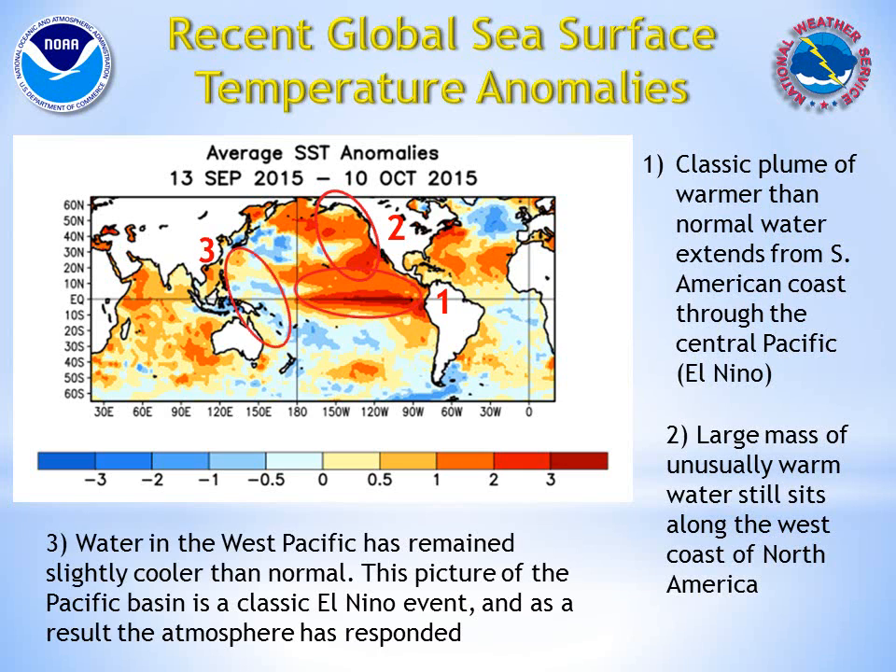And lastly, waters have cooled somewhat over the west Pacific, resembling a mature El Niño phase, and thus allowing the tropical thunderstorms to shift eastward into the central Pacific.